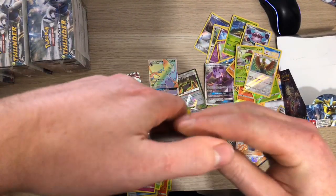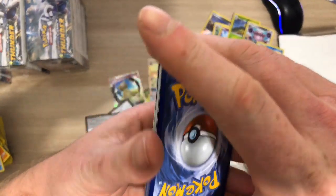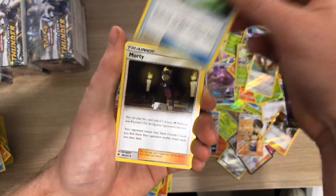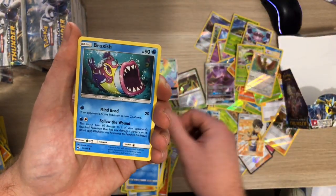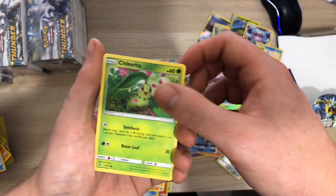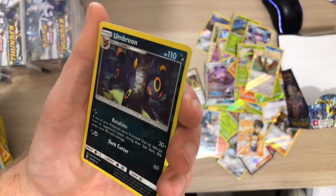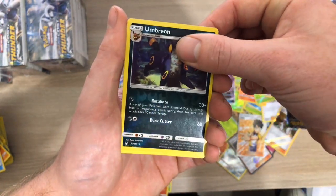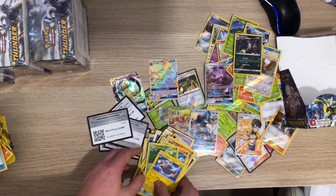Alright, last pack - slow roll it no matter what. Don't be a disappointment, last pack! I got Steel, I got a Pineco, a Pineco, a Choice Helmet, I got a Morty, Slowpoke, Bruxish, a Larvitar, a Carbink, a Chikorita - oh, Umbreon Reverse Rare! And then behind that we have just a Lampent Rare - nothing special.